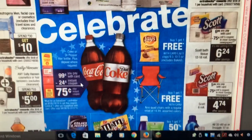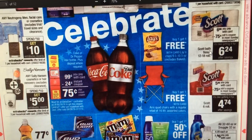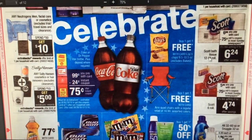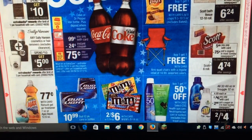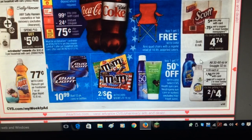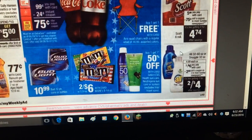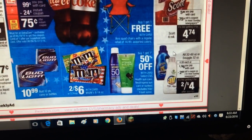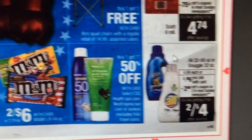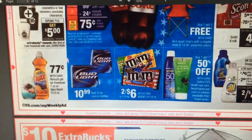Scott paper towels and Scott toilet paper — there's going to be a 75-cent off coupon coming in the paper. The All detergent is two for six and you get a two dollar ExtraCare buck back — actually it's a two dollar manufacturer coupon in the paper, making it two for four. Not the greatest price; I've seen better.